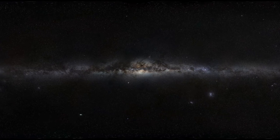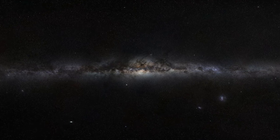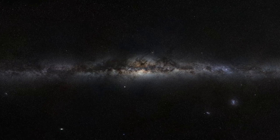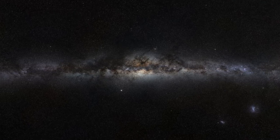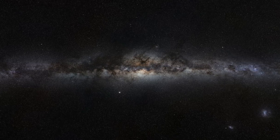The final image, the result of 120 hours of observations, provides a magnificent 800-million-pixel panorama of the whole Milky Way. This 360-degree panoramic image, covering the entire celestial sphere, reveals the cosmic landscape that surrounds our tiny blue planet.